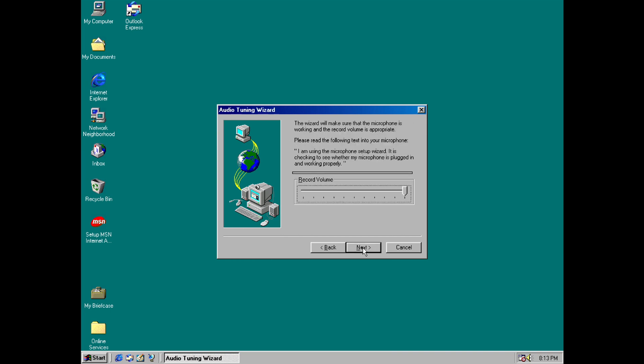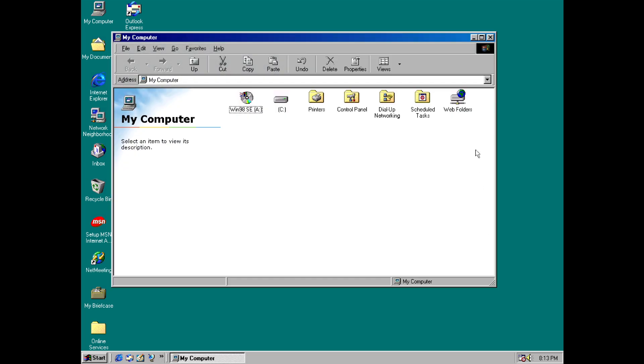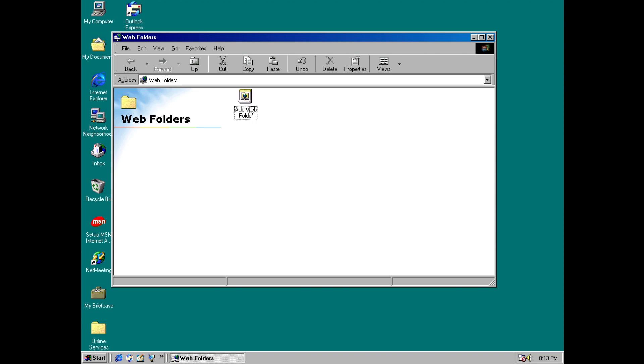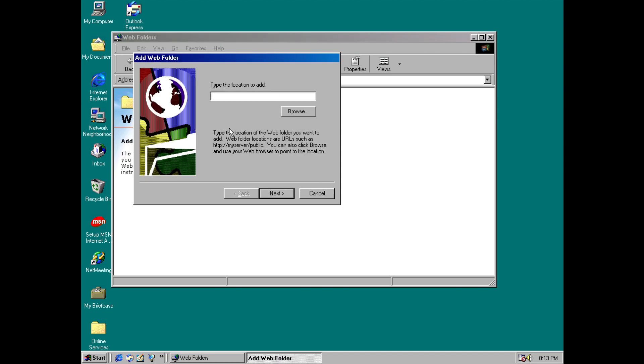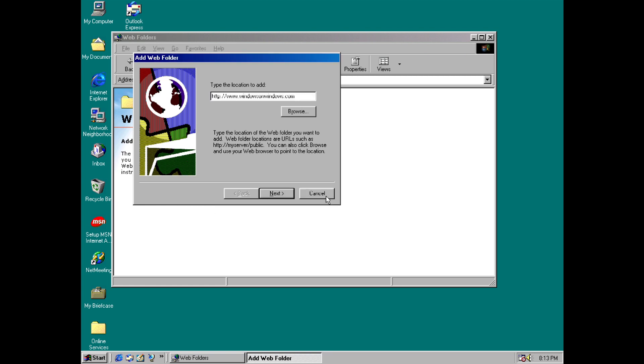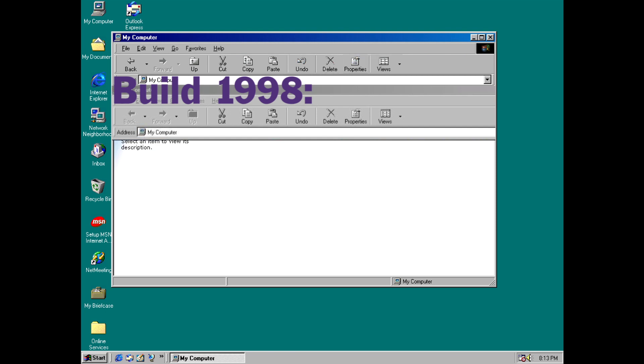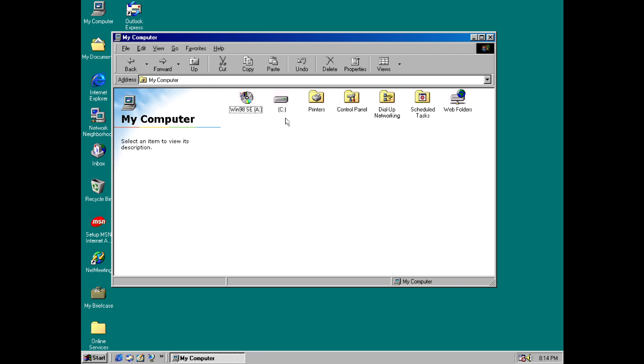Of the very few changes elsewhere, the only significant ones are all in Windows Explorer. Firstly, web folders are finally here — I had it in my head in earlier episodes that these came with 1st edition, but I was actually wrong, and it was 2nd edition where they were introduced, as you can obviously see here. And finally, there is now marginally smaller spacing between toolbar buttons in Windows Explorer compared to 98 1st edition, and all of these Explorer changes, as far as I'm aware, came with build 2106.